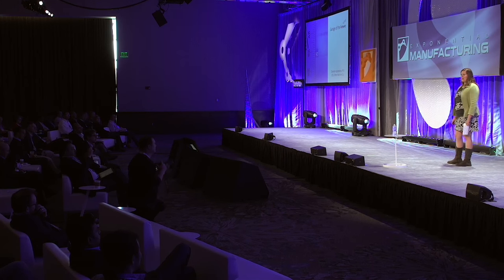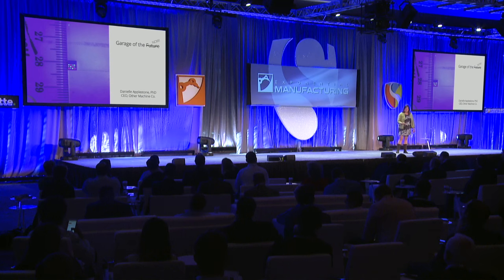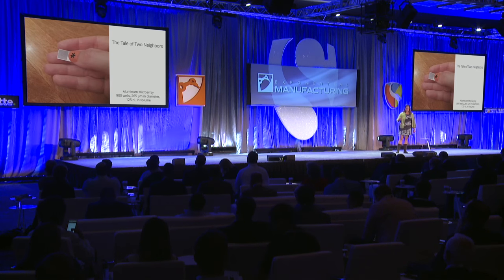I was going to talk about the garage of the future, but then I realized there's probably a ton of things going on right now that you don't even know about. These are things going on right under your nose, and it's really important because it's going to affect how all of your companies do development in hardware. This is the tale of two neighbors — a project that me and my neighbor are working on.